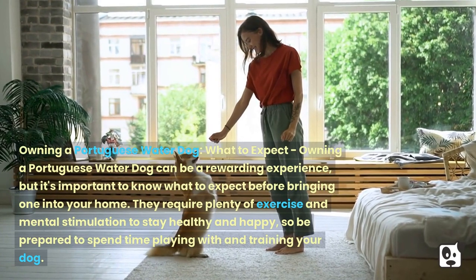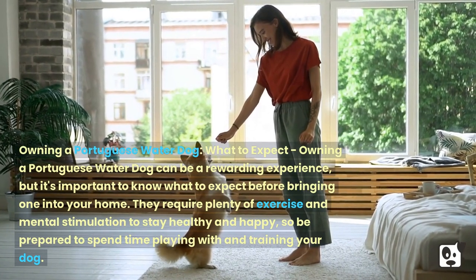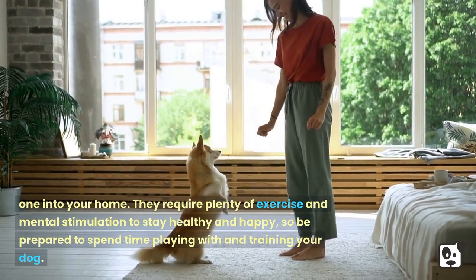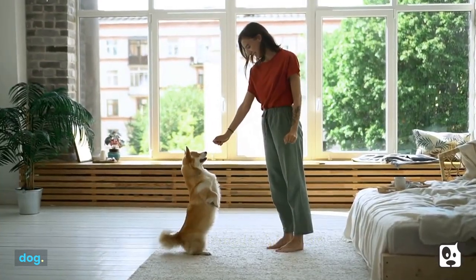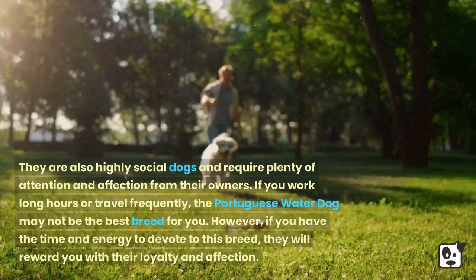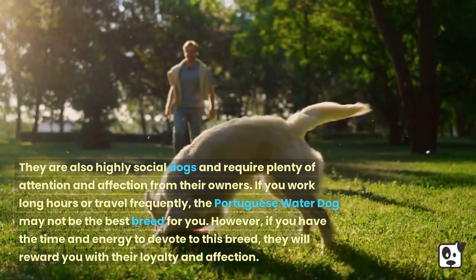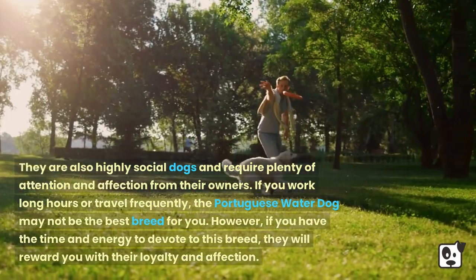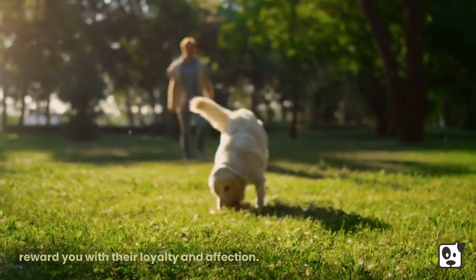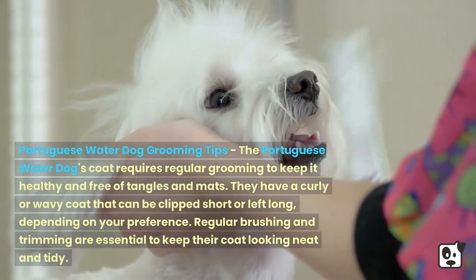Owning a Portuguese Water Dog can be a rewarding experience, but it's important to know what to expect before bringing one into your home. They require plenty of exercise and mental stimulation to stay healthy and happy, so be prepared to spend time playing with and training your dog. They are also highly social and require plenty of attention and affection. If you work long hours or travel frequently, the Portuguese Water Dog may not be the best breed for you.